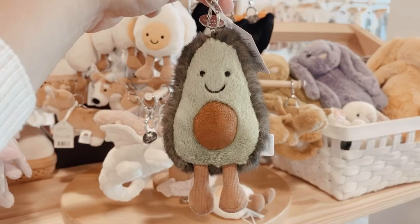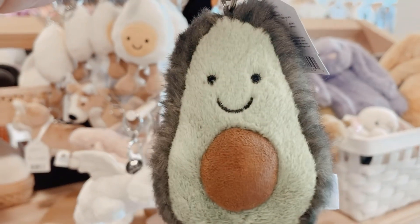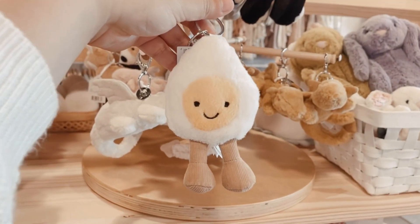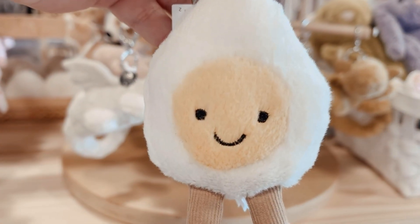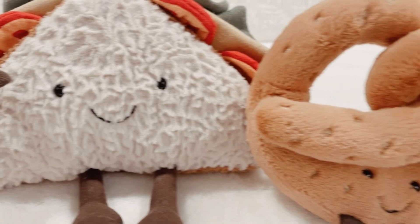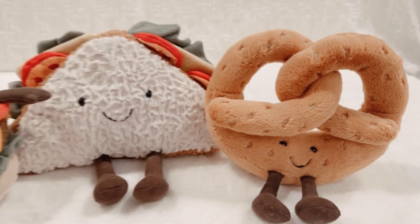Comment down below to let us know which Amuseable food Jellycat is your favorite — we love to hear from you. While you're there, check out the products featured in this video in the description, and make sure to like and subscribe for more fun Jellycat content in the future. That's all for now — thanks so much for tuning in and we'll see you in the next video!